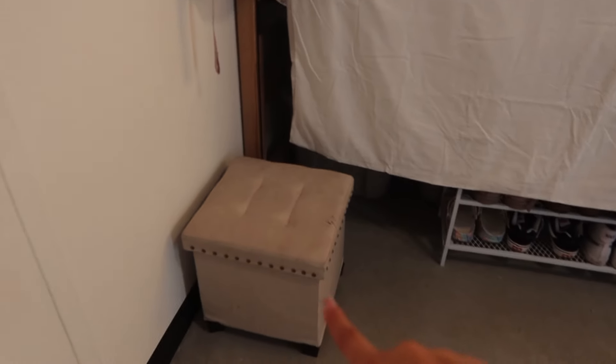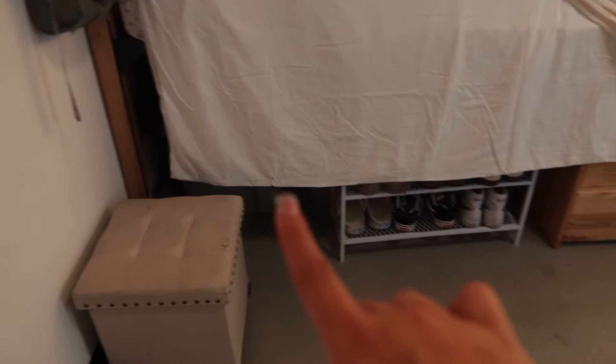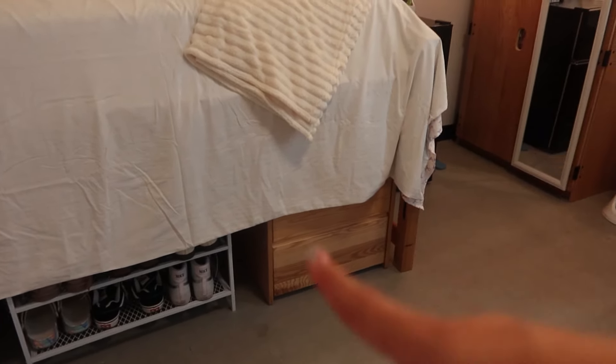Are you guys ready for the dorm tour? I did film a montage of my dorm, which you'll probably see after the talking part. I hope you guys enjoy and love it. So you walk in from right here — the door opens this way. When you first walk in, you're going to see my ottoman that has everything like beauty and hair tools. Under my bed I have my shoes, and I took out the dresser from my closet just to have more space.